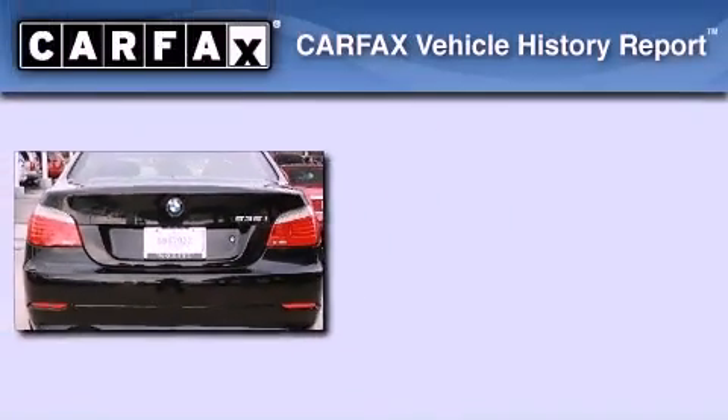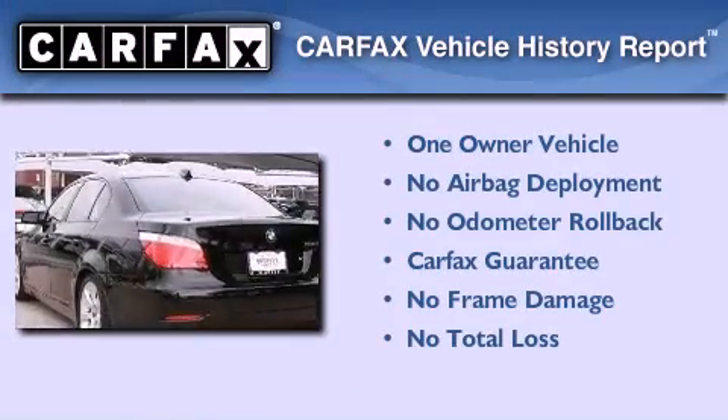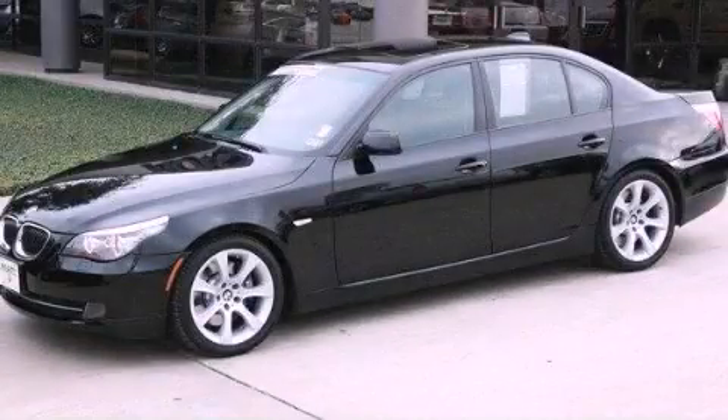This BMW has had only one owner, and it qualifies for the Carfax Buyback Guarantee. Please call today to reserve this vehicle for a test drive.